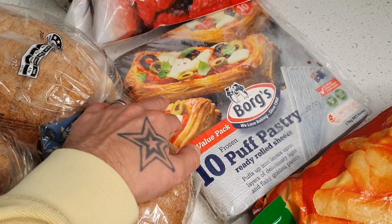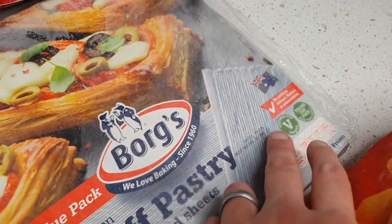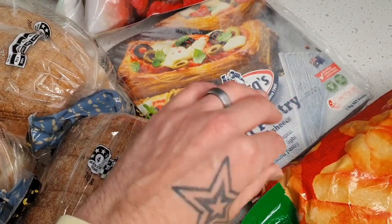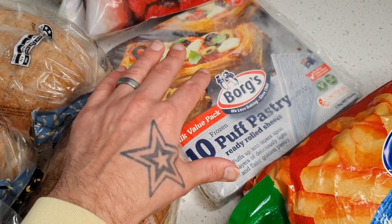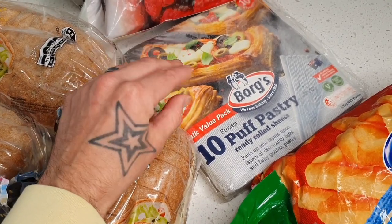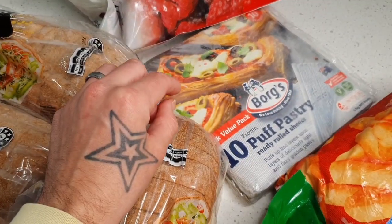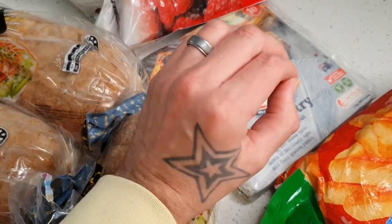Over here, this is an essential item for us — the Borg's puff pastry, and right on the front it says vegan friendly. Having puff pastry in the freezer is fantastic: make pinwheels, make pies. If you're looking to make easy pies, get a $29 pie maker from Kmart with the puff pastry, chuck in your filling — so easy. The pie maker has been one of the best investments in my kitchen. We get one of these each and every month.